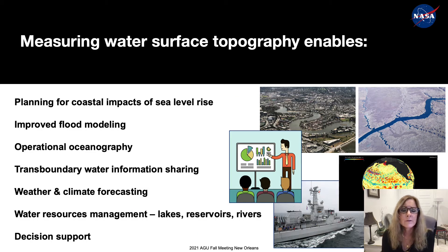Some of the applications of satellite altimetry data include planning for coastal impacts of sea level rise, improved flood modeling, operational oceanography, transboundary water information sharing, weather and climate forecasting, water resources management, and decision support. I'm going to talk about a few of these applications today, and I invite you to visit the websites at the end of my talk or to contact me directly.